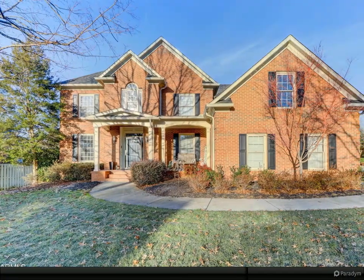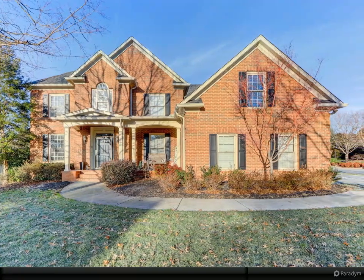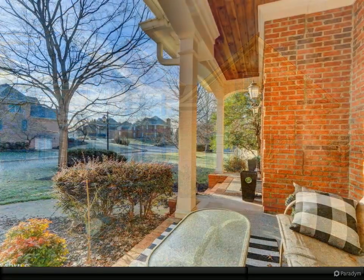All offers in by 5 PM on Tuesday, February 28th, with a response time of 8 PM on the 28th. Desirable Whittington Creek.